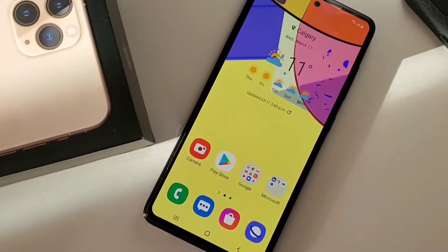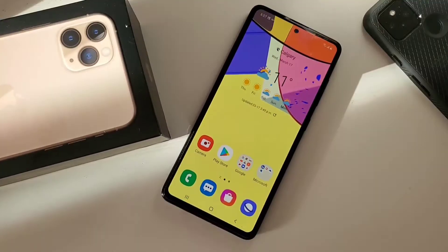Hi everyone, this is JD, your gadget review friend. Are you looking for a new phone? Majority of the times when picking a new phone, you would only think of two things: the ecosystem and the camera.